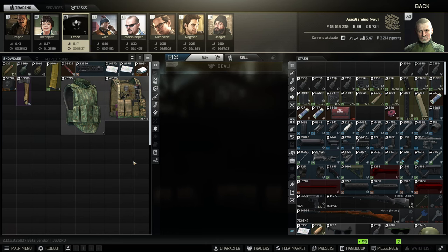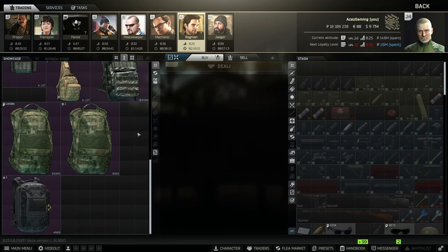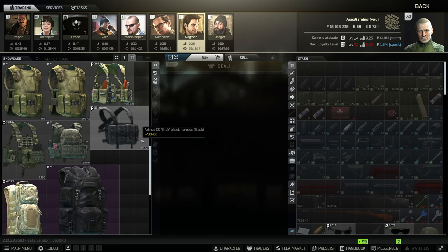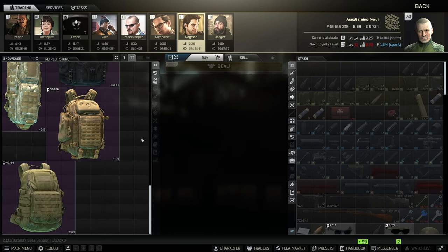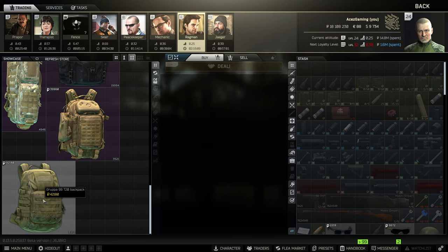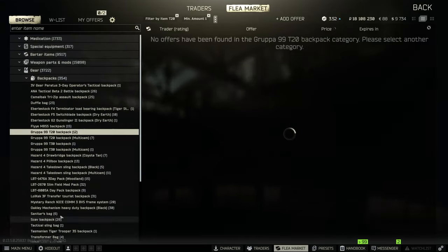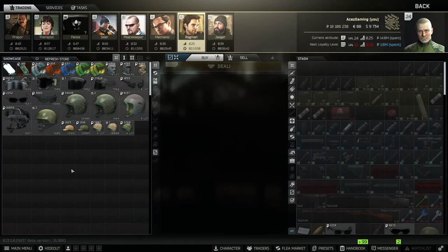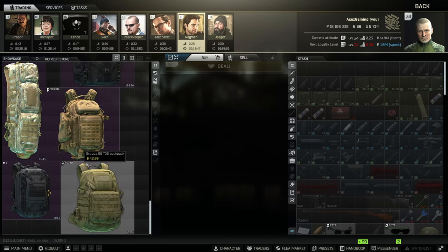If you have max scav rep, Fence sells Pilgrims a lot so be on the lookout. When it comes to Ragman level one, there's nothing there I would recommend. If you have Ragman level two, he has a few more options — the T20 and the Drawbridge. The T20 you can find way cheaper than 42k on the flea market; right now it's about 39,000 rubles, and I believe it's a 25-slot — yes it is. It's a solid bag, not great but not bad for the price.